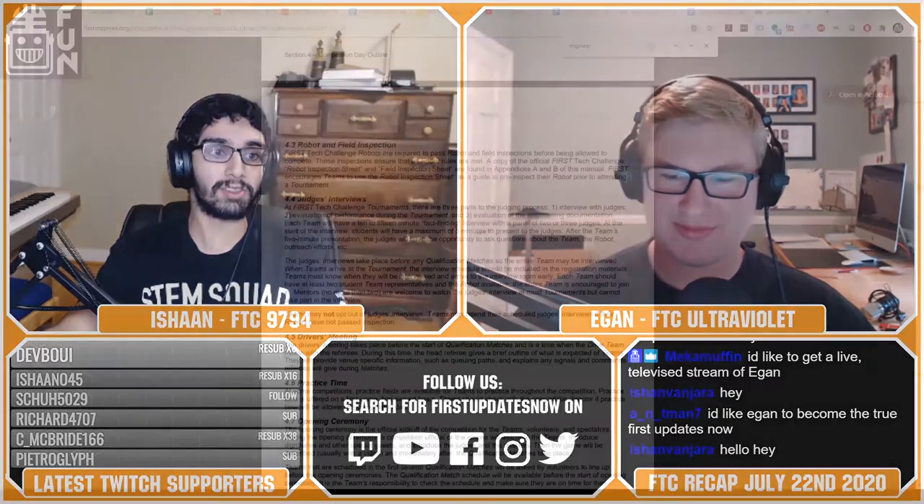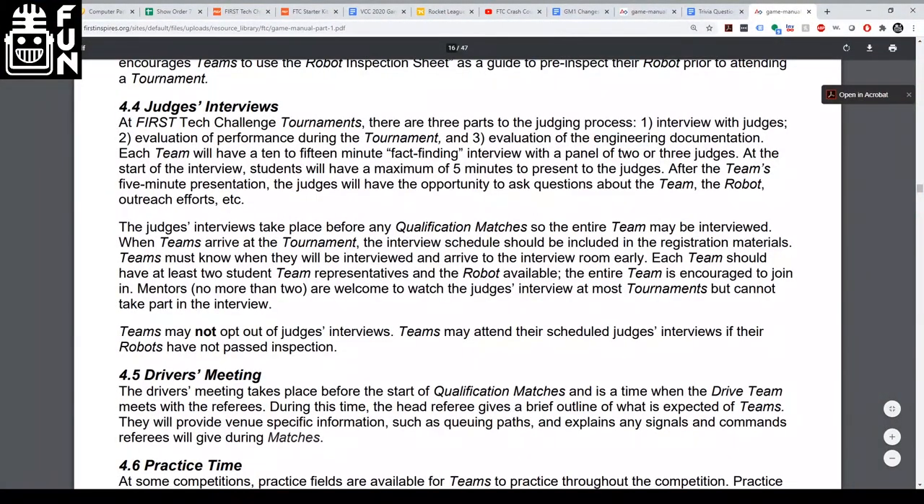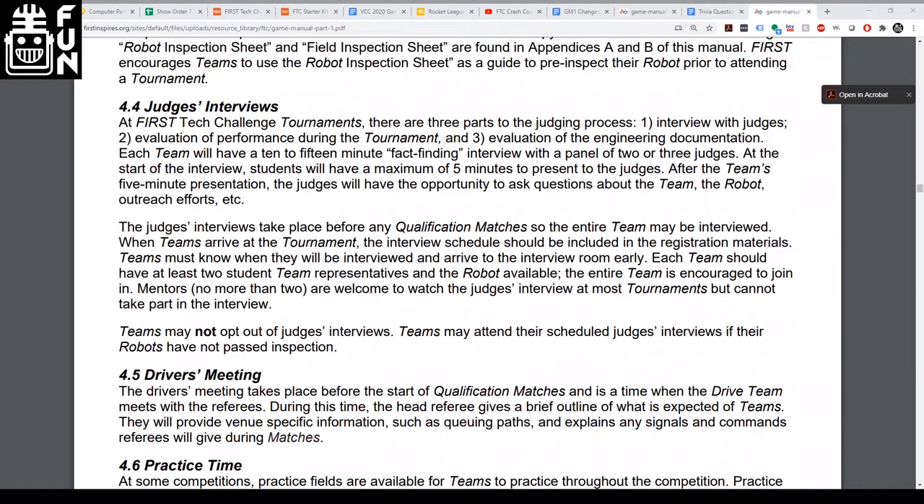Just this past week, First launched Game Manual Part 1 in a unique way — split into two different versions, one with remote events and one for traditional events. There are some notable changes to the traditional game. For example, they've changed the advancement order so Control is now higher than Motivate and Design. They have also removed the engineering notebook from the game manual, replacing it with engineering documentation, which looks to be much shorter, making it easier for judges to review.